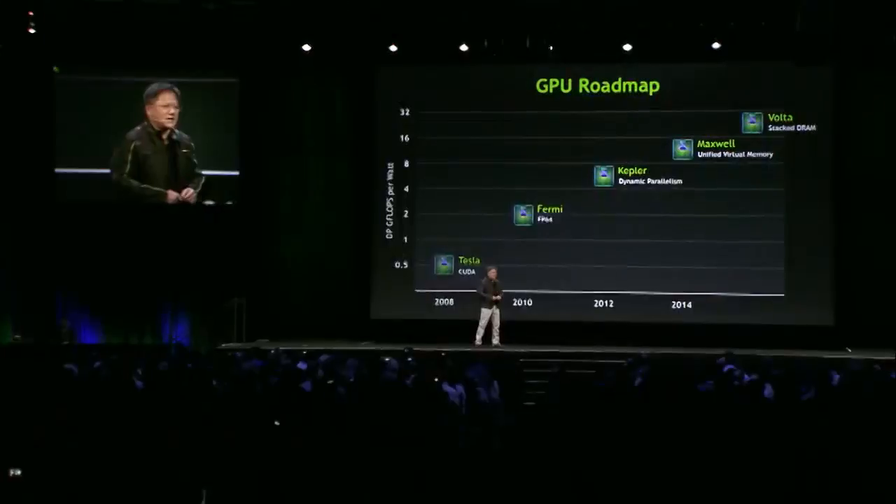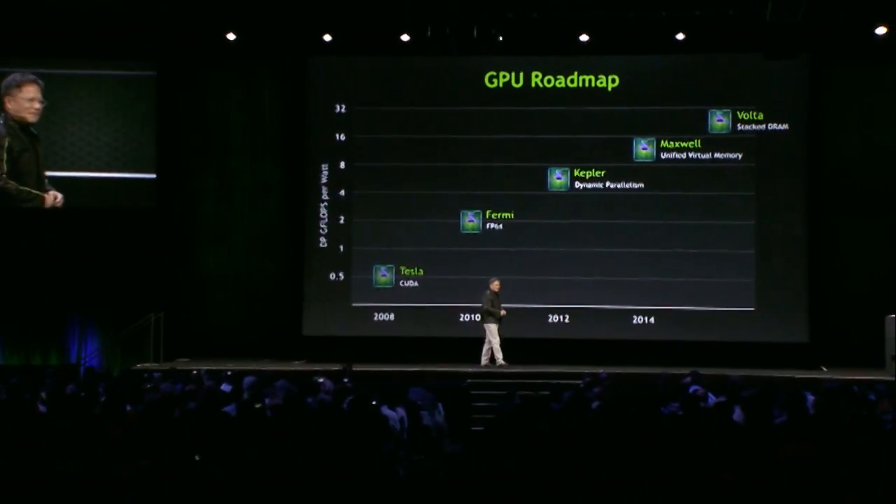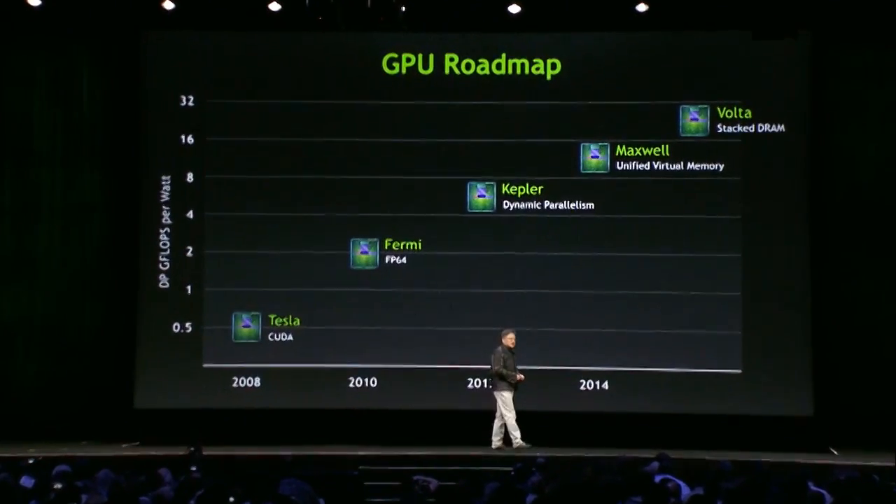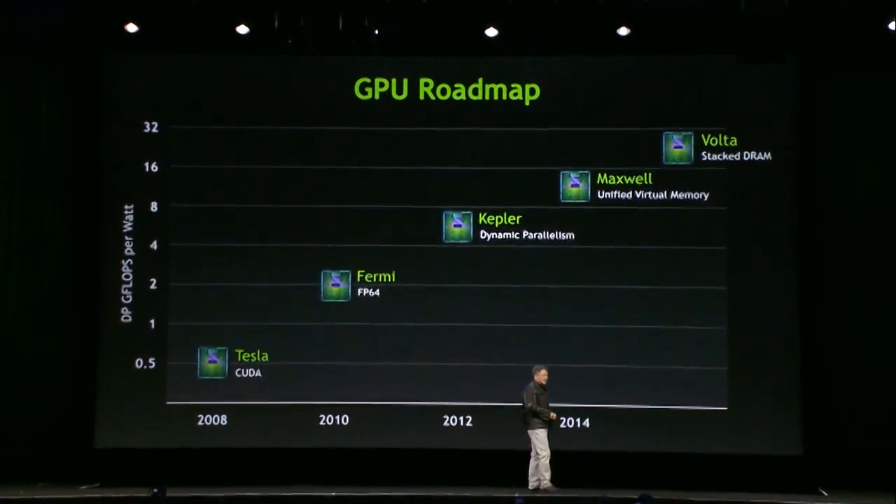The next one after Maxwell is called Volta. We all like Volta — Alessandro Volta is credited with the invention of the battery. I love that name because it suggests that Volta is going to be even more energy-efficient. Not to mention, we really like his inventions.